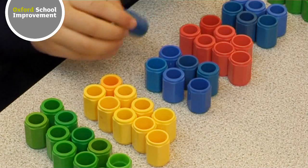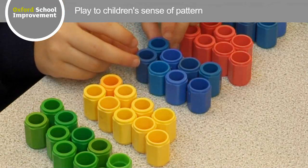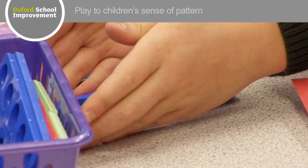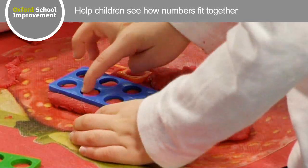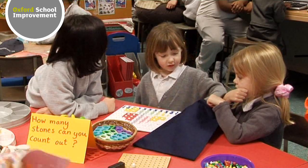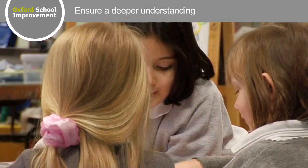Children enjoy working with structured apparatus because this plays to their strong sense of pattern. A multi-sensory approach helps children see how numbers fit together, giving them the confidence to persevere. And with this perseverance comes deeper understanding and raised levels of achievement.